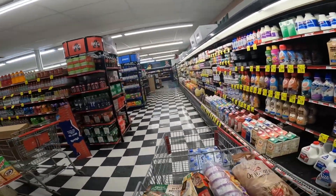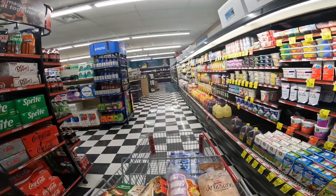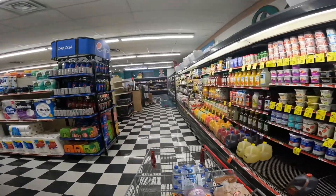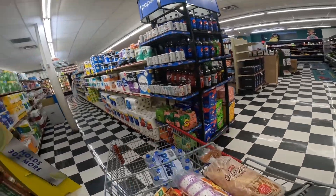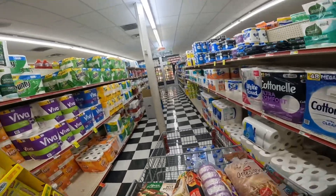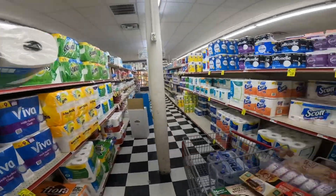I've got plenty of milk. Soft drinks — we don't need soft drinks. Paper towels — we could use some more paper towels. I think we're down to one in reserve. How about four doubles? That'll work.